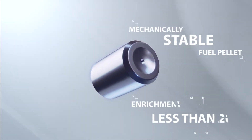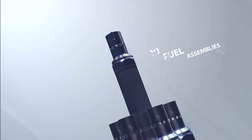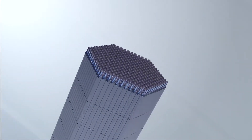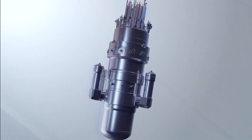Rosatom RYTM series is the latest development in Rosatom's 3-plus generation SMR line, which has incorporated all the best features from its predecessors. RYTM series is an integral pressurized water reactor. Safety of RYTM series is ensured by the defense-in-depth principle.